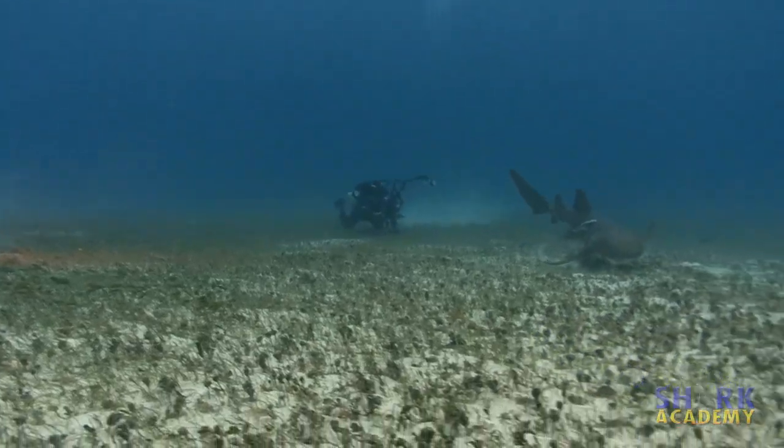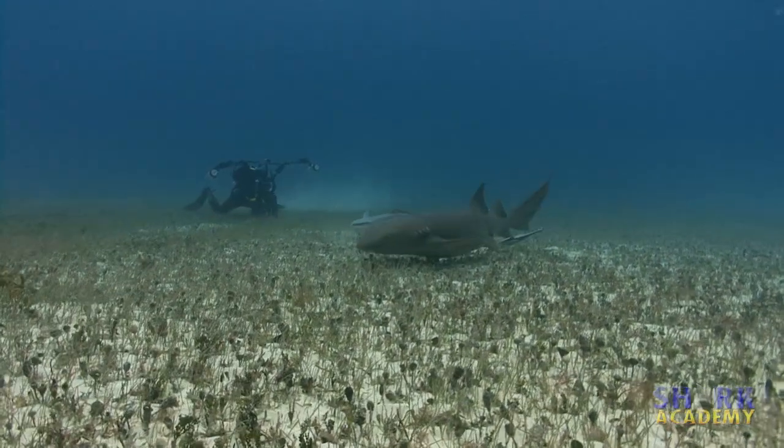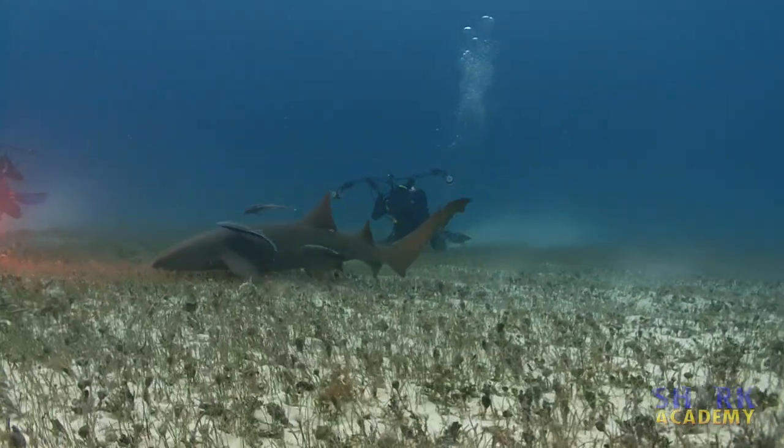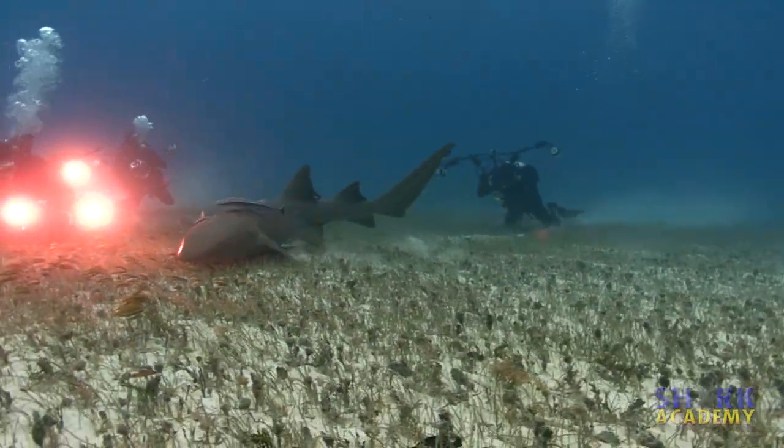The nurse shark reaches about 10 feet in length, but generally ignores people. They are considered totally harmless unless divers annoy them, in which case they actually can bite.